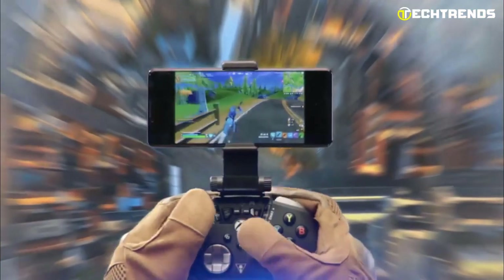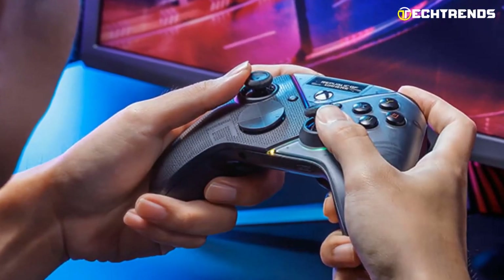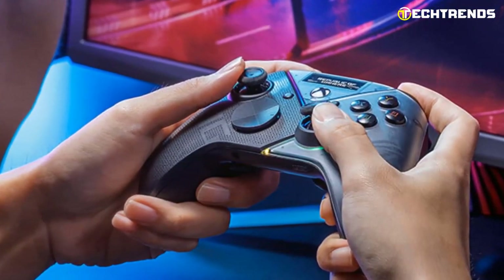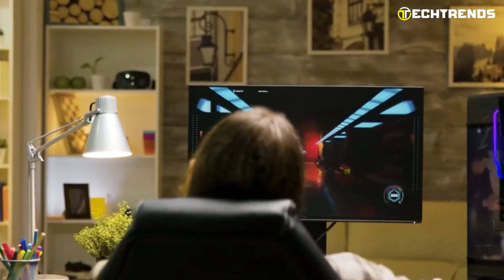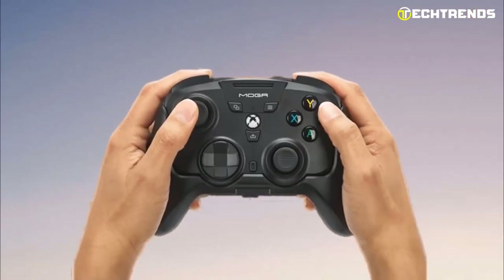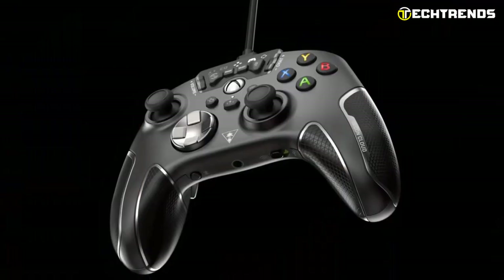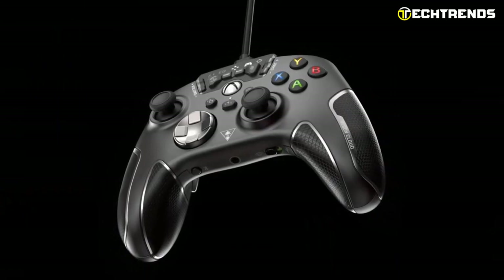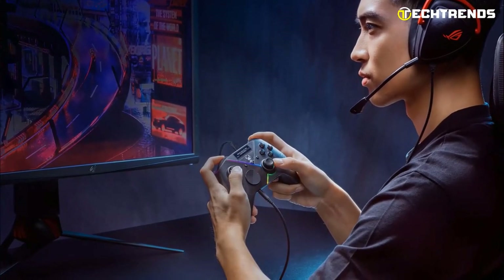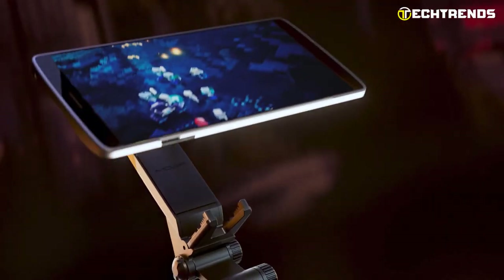From immersive action-packed adventures to intense multiplayer battles, the demand for controllers that seamlessly blend comfort, precision, and versatility has reached an all-time high. We've searched high and low to find you the best PC controllers out there. These top-notch picks are hand-picked to take your gaming experience to a whole new level, whether you're a seasoned pro or a newbie in the gaming realm. Let's dive in and discover the future of PC gaming.